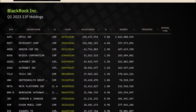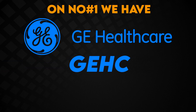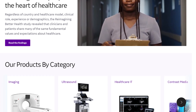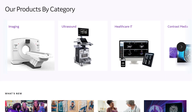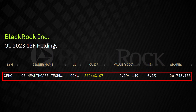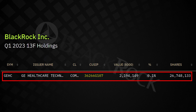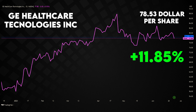Now let's explore three top stock picks that BlackRock recently added to its portfolio. Number one is GE Healthcare Technologies, ticker GEHC. BlackRock added this firm for the first time to its portfolio. GEHC is a leading global medical technology, pharmaceutical diagnostics, and digital solutions innovator. The company operates in multiple segments including imaging ultrasound, patient care solutions, and pharmaceutical diagnostics. BlackRock acquired 26.75 million shares of GEHC at an average price of $70.21 per share, valued at approximately $2.19 billion, representing almost 0.06% of its overall holdings. GEHC's stock is currently trading at $78.53 per share, an approximate increase of 11.85% compared to BlackRock's average purchase price.